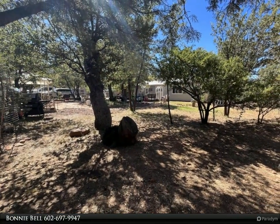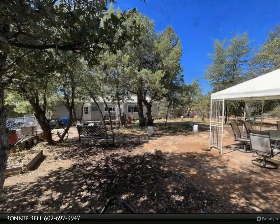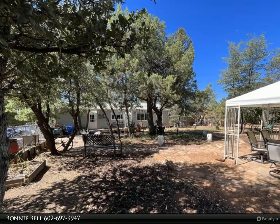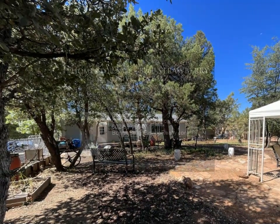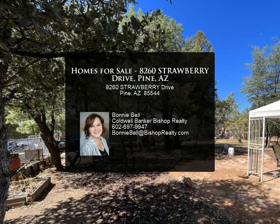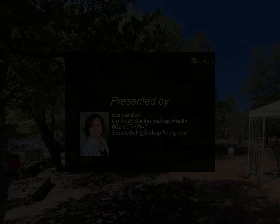Or sit on the front deck, say hello to neighbors, and watch the elk walk by. The large lot provides a nice sense of privacy and seclusion with plenty of parking for all your toys. Inside, you'll find an open floor plan where kitchen, dining, and living spaces seamlessly flow together. The master suite is complete with an oversized soaker tub.